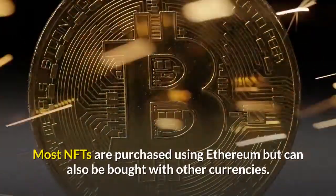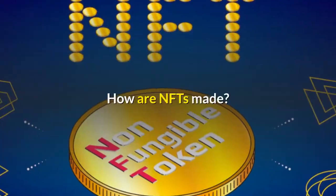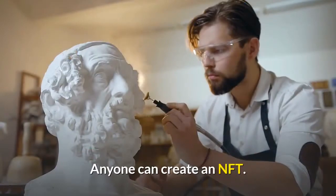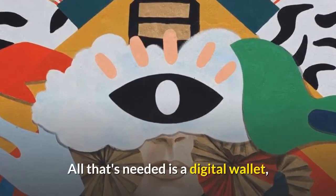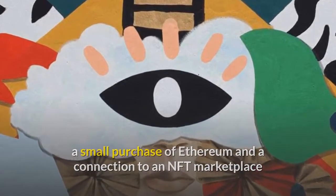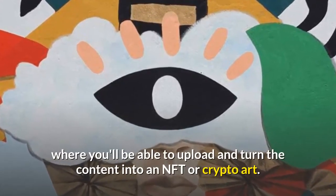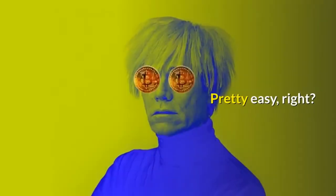Most NFTs are purchased using Ethereum but can also be bought with other currencies. So how are NFTs made? Anyone can create an NFT. All that's needed is a digital wallet, a small purchase of Ethereum, and a connection to an NFT marketplace where you'll be able to upload and turn the content into an NFT or crypto art. Pretty easy, right?